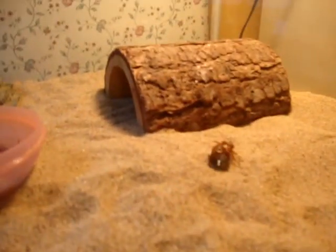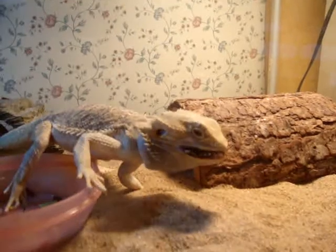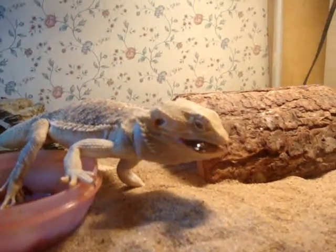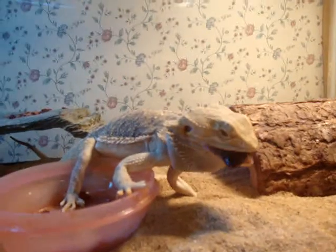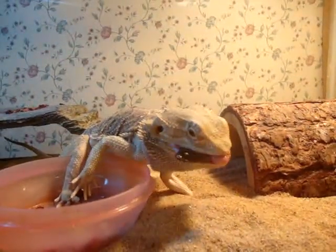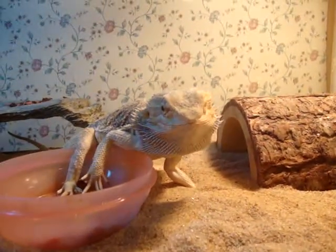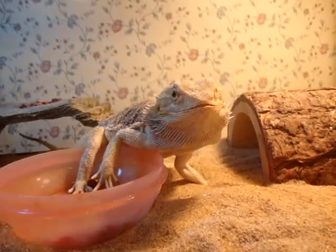I'll put it over here and see how long it takes him to get it. Bearded dragons love dubia roaches. Well, that was feeding the beauties. Here you go.